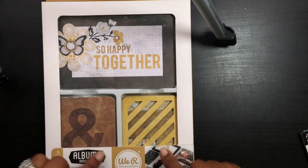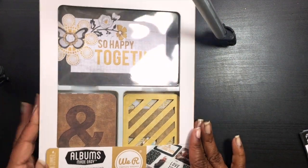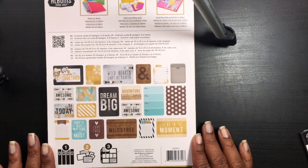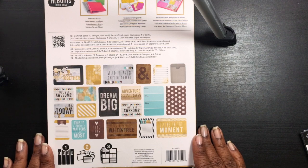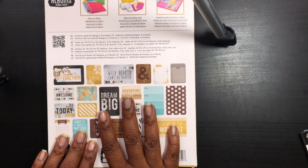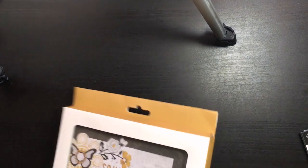Lastly from Walmart, I picked up this pack from We Are Memory Keepers. I really like this one because the colors are not too bright and not too dark — just in between. And that was it from Walmart besides all my groceries.